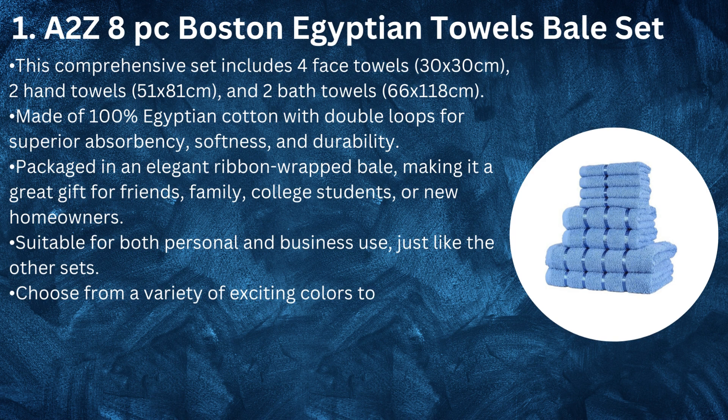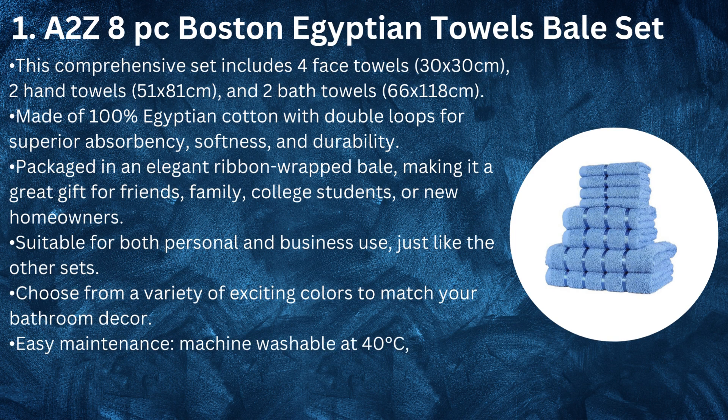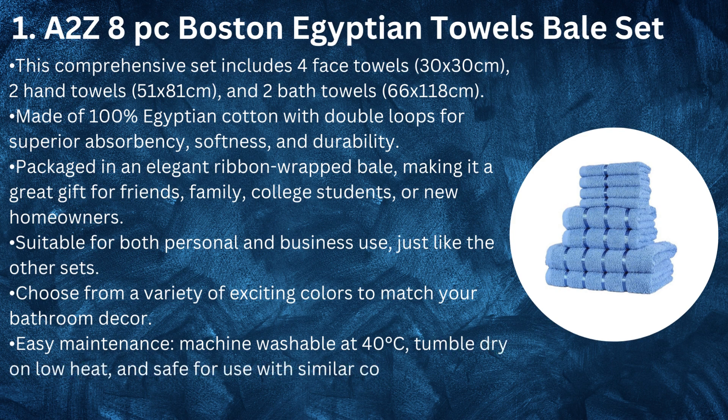Choose from a variety of exciting colors to match your bathroom decor. Easy maintenance: machine washable at 40 degrees Celsius, tumble dry on low heat, and safe for use with similar colors. Avoid bleach and ironing.